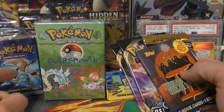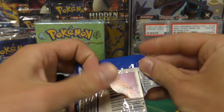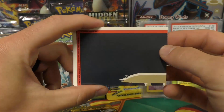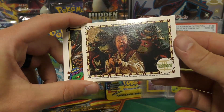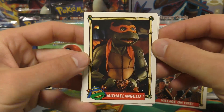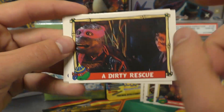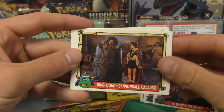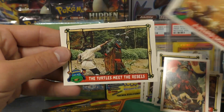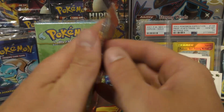Let's start with the TMNT pack. We've got — looks like wax on the back side. Village on Fire, Michelangelo — the orange one is a dirty rescue, almost looks pink. Cannonball, a cartoon card, weird light, 'The Turtles Meet the Rebels,' and 'Let's Hit It Dudes.' Pretty cool stuff. Now let's check out the e-reader cards.